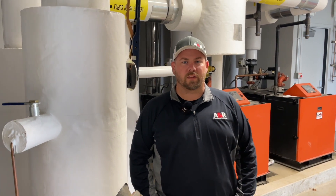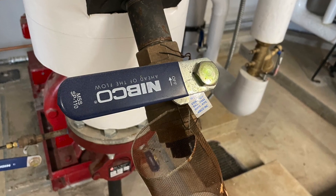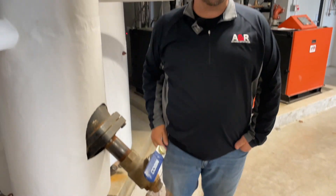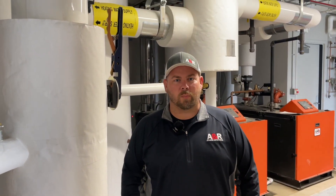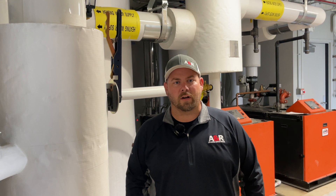It was great to partner with them, and we appreciated all their work. Specifically, we used mainly the hydronic valves, strainers, some butterflies, ball valves — all on the hydronic system. We use strainers that were provided by Nibco, just different applications for the hydronic system.